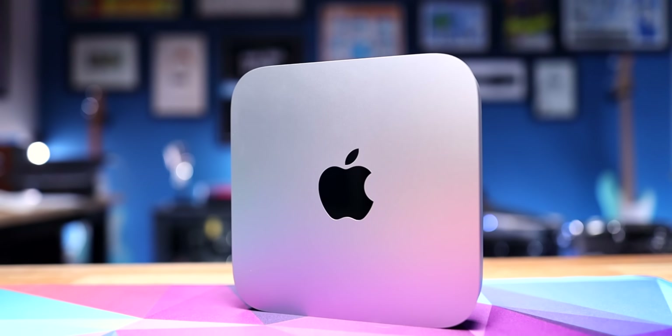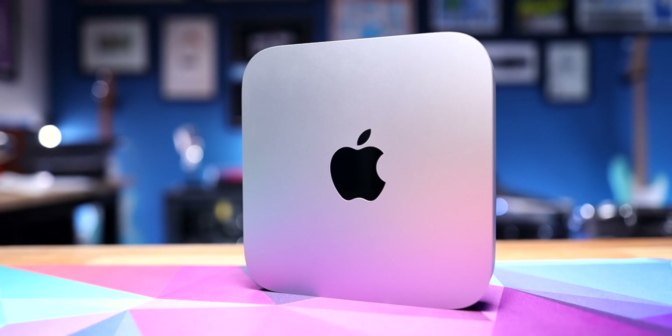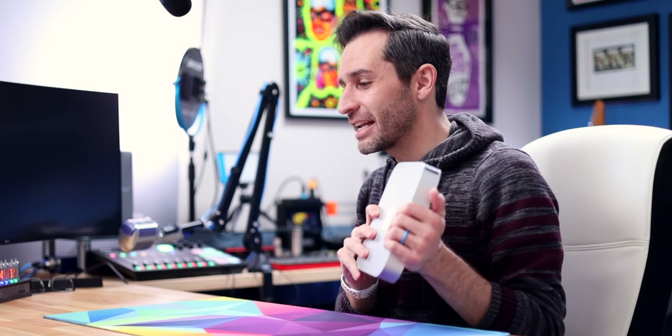This is the base base model — the cheapest Apple computer you can buy. It's the 256 gigabyte hard drive, eight gigabytes of RAM. And the stuff that I've been able to do with this — look, this is a whole desktop computer — it's unreal. So we'll show you some examples of that, tell you about it, and also explain why I got it in the first place.